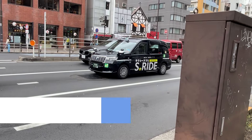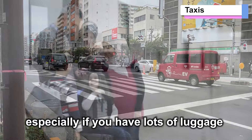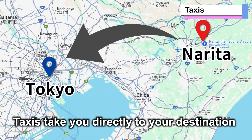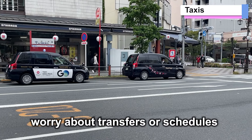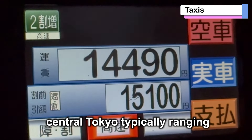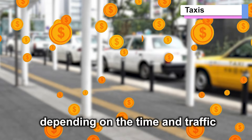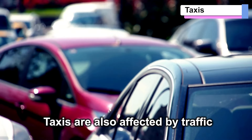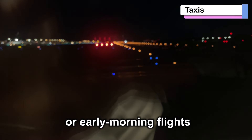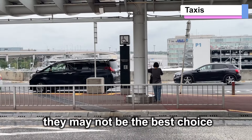Number 4: Taxis. Taxis offer door-to-door service, which is convenient especially if you have lots of luggage, are traveling with kids, or have limited mobility. Taxis take you directly to your destination, so you don't need to worry about transfers or schedules. However, taxis are one of the most expensive options, with fares from Narita Airport to central Tokyo typically ranging between 20,000 and 30,000 yen, depending on the time and traffic. Travel time to central Tokyo can take 1.5 to 2 hours. They're ideal for late night or early morning flights when other options are unavailable, but if you're on a budget, they may not be the best choice.